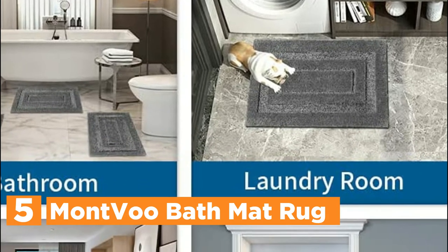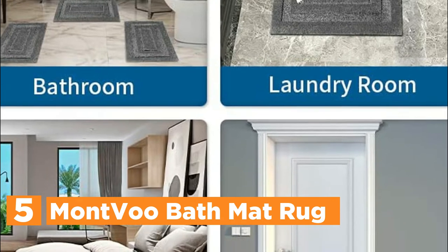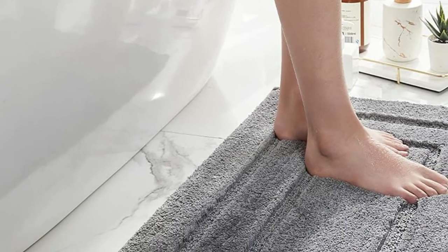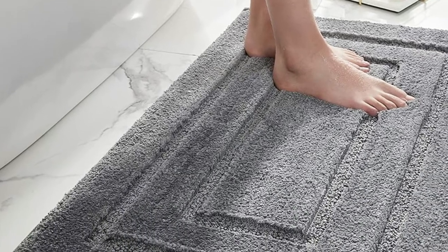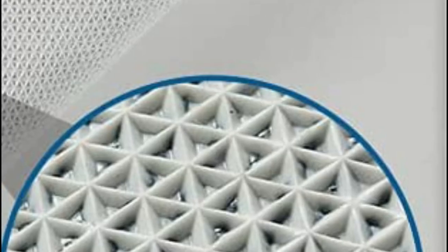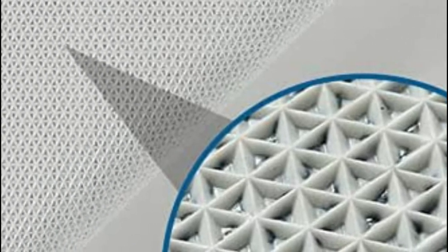This luxurious bathroom carpet weighs in at 2000g/sm, significantly thicker than standard mats and bathroom rugs that weigh 1350g/sm. If you step onto this floor mat, your feet will be soaked in the thick and soft fibers. They ease the pressure and fatigue and keep your feet away from cold floors. The surface of this water-absorbing mat is comprised of thick shaggy microfibers that will quickly absorb and hold water like a massive sponge, keeping your floor clean, dry, and secure.